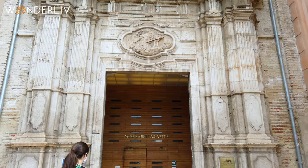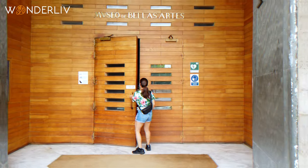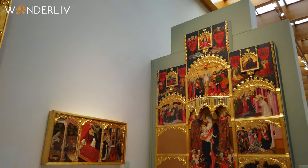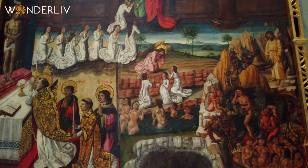After walking a bit to cool down from all the food and drinks from El Mercado Central, we stumbled upon the beautiful Museum of Fine Arts of Valencia. Housing more than 2,000,000 pieces of art, it's the perfect place to have some quiet time and enjoy very interesting artwork.